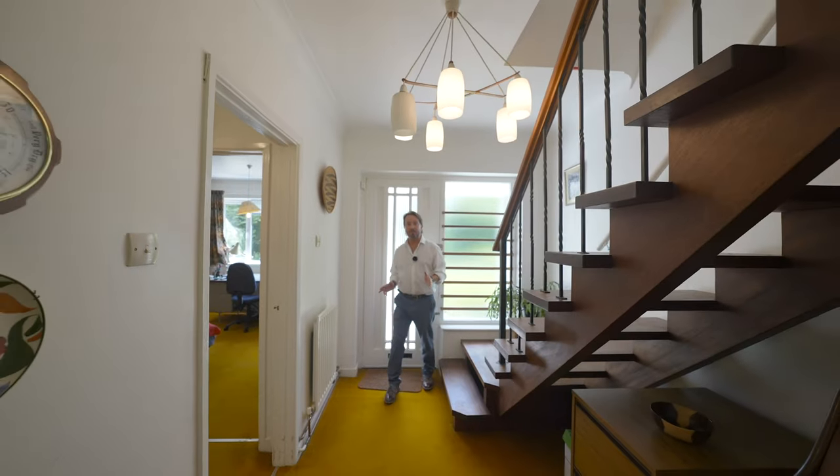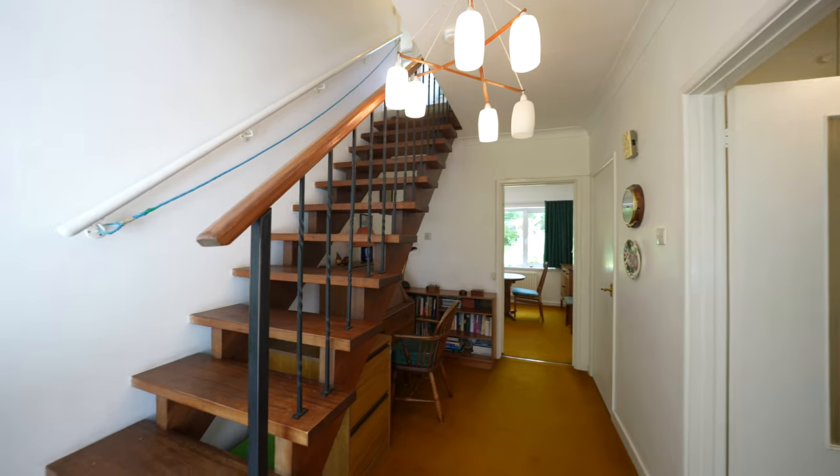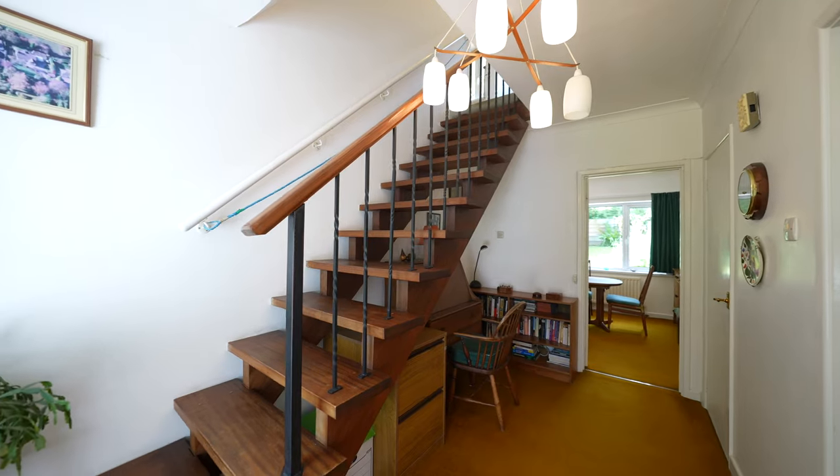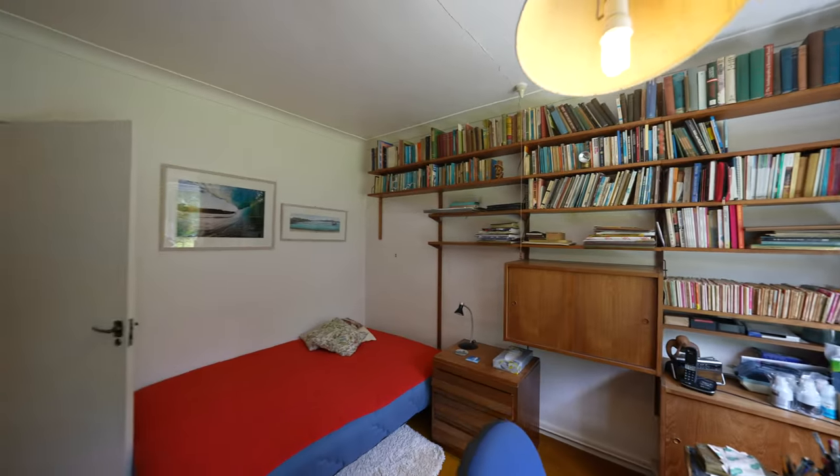As you enter the property you're greeted by this light and airy entrance hallway with open tread staircase to first floor landing, access to inner hallway and third bedroom and family bathroom, and access through to the main dining room.